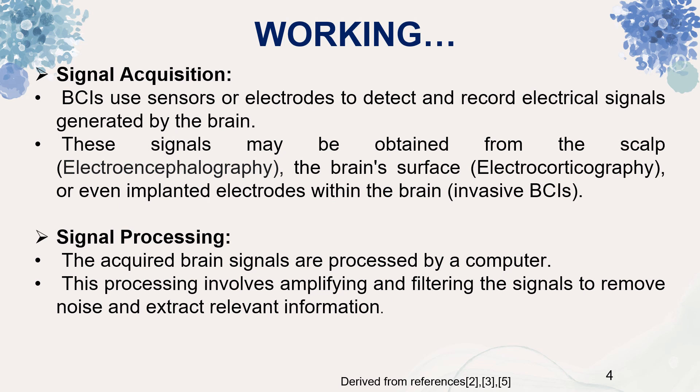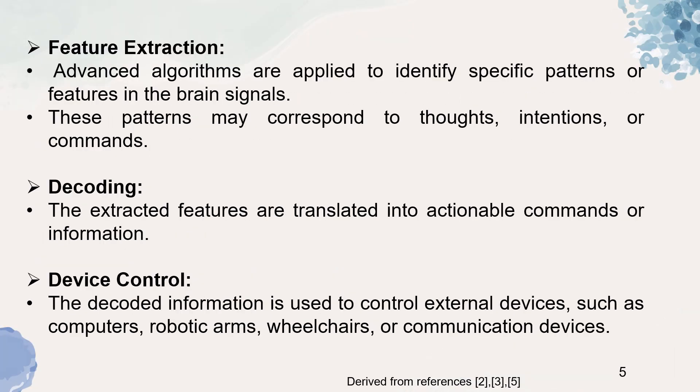The next step is signal processing. These acquired brain signals are processed by a computer. This processing involves amplifying and filtering the signals to remove noise and extract relevant information. Next is feature extraction, where advanced algorithms are applied to identify specific patterns or features in the brain signals. These patterns may correspond to thoughts, intentions or commands. The fourth step is decoding, where extracted features are translated into actionable commands or information. The final step is device control, where the decoded information is used to control external devices such as computers, robotic arms, wheelchairs or communication devices.